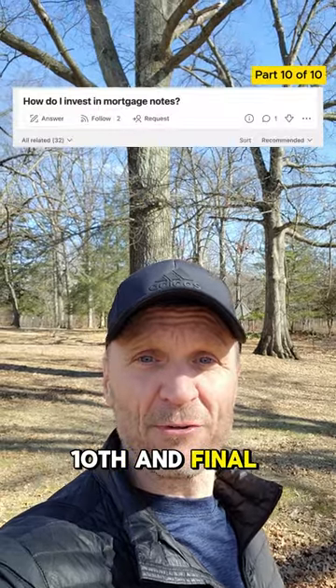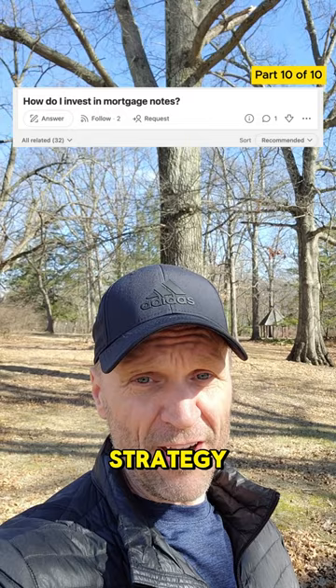Hey guys, welcome back. Tenth and final tip: exit strategy. You should really plan your exit strategy, and this should really be decided back in the sixth step of doing your due diligence.